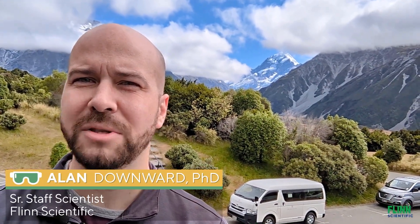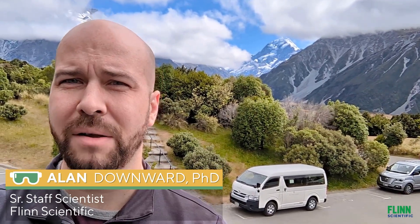Kia ora! I'm currently visiting Te Waipounamu, New Zealand's South Island, and behind me in the gap between those mountains, you can see Aoraki Mount Cook, the largest mountain in New Zealand, at 3,724 metres. I'm going to go for a walk around this area, and I'll check in with you in a little bit.